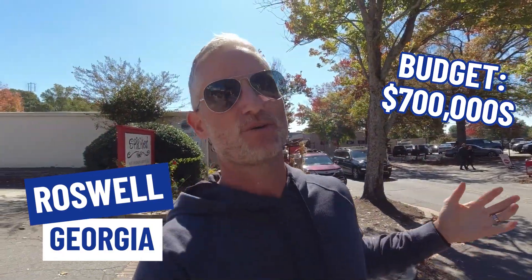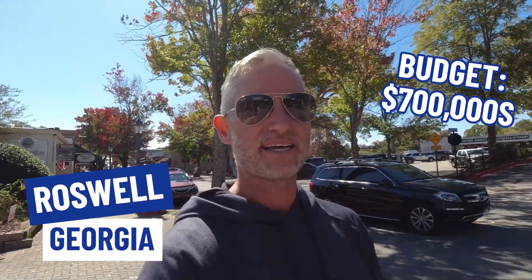So you're thinking about moving to Roswell, Georgia and your budget is in the $700,000 but you have no idea what your money will buy — that's exactly what we're going to cover in this video. We're going to take you around to a couple of different properties in the $700,000s, give you some insights into the life and the lifestyle so you can understand what your money will buy and what your life will look like.